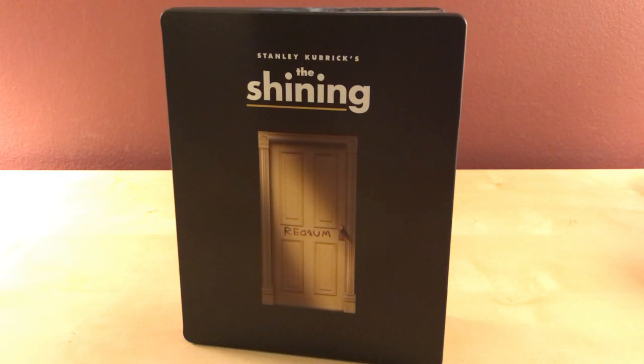Thanks for watching, guys. I'll see you later for more Steelbooks and horror — all kinds of horror things going on this month in October. Thanks for watching, and I'll see you later. Bye.